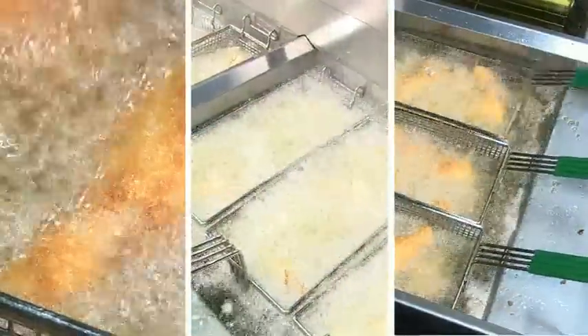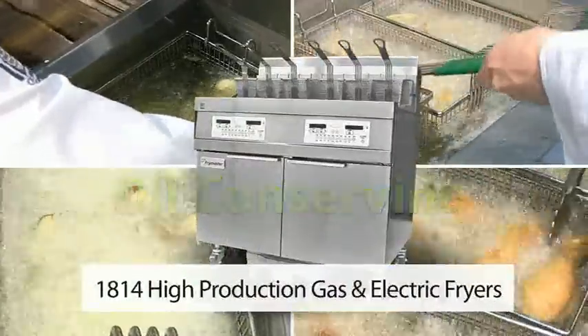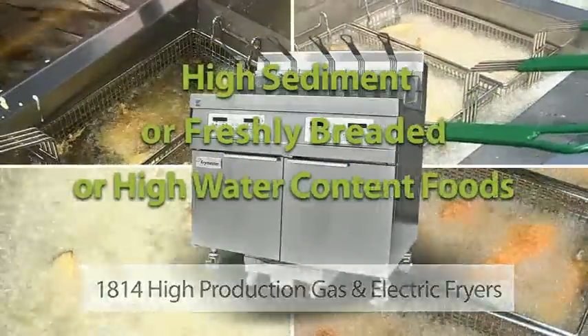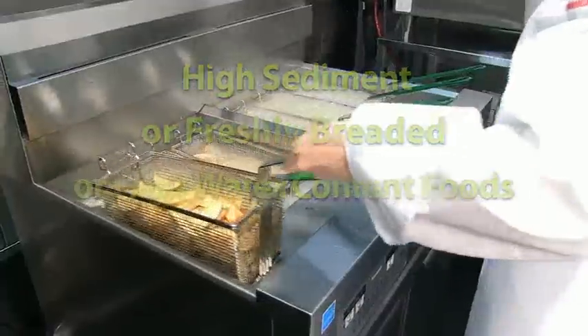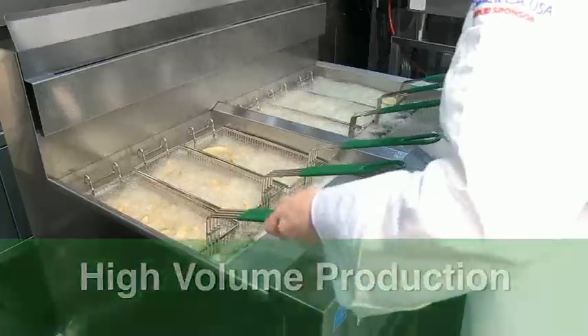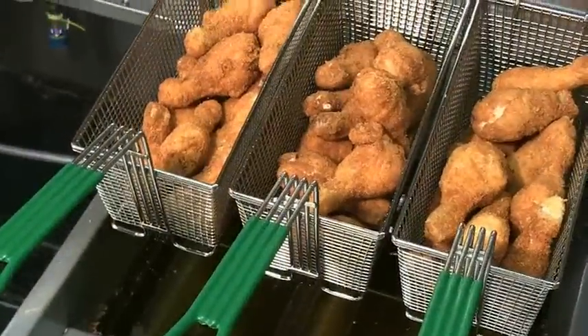Frymaster's conserving fryer family has a brand new member — an oil conserving fryer capable of large volume production of high sediment, freshly breaded, or high water content foods that provides high volume production for both freezer-to-fryer and fresh breaded foods while providing an exceptional low total cost of ownership.